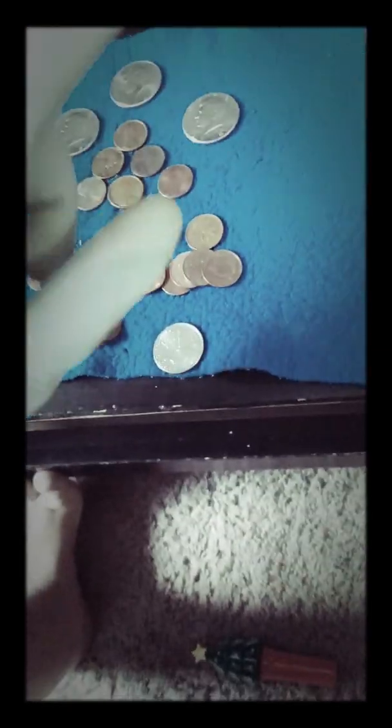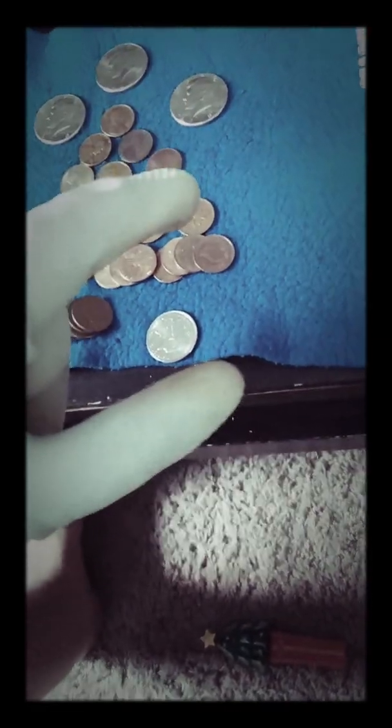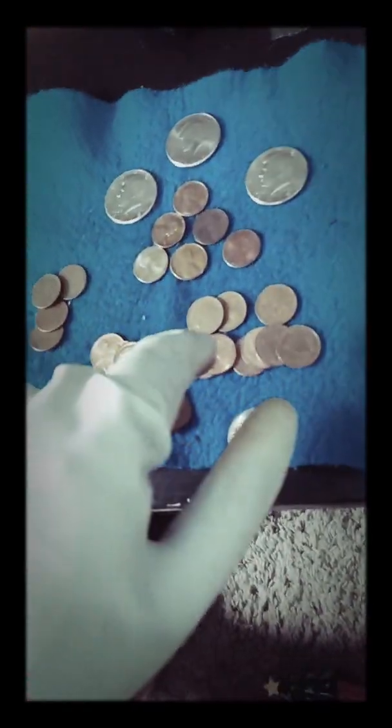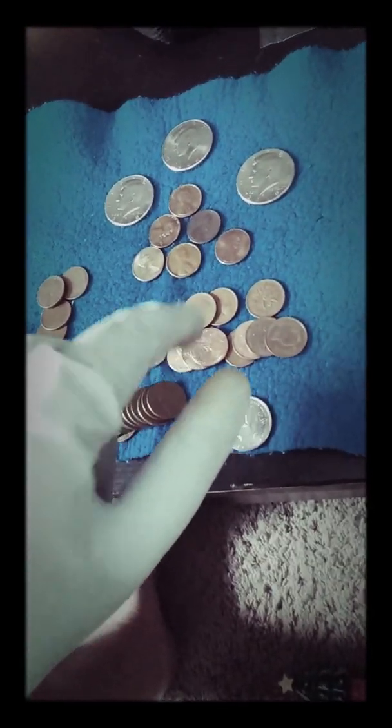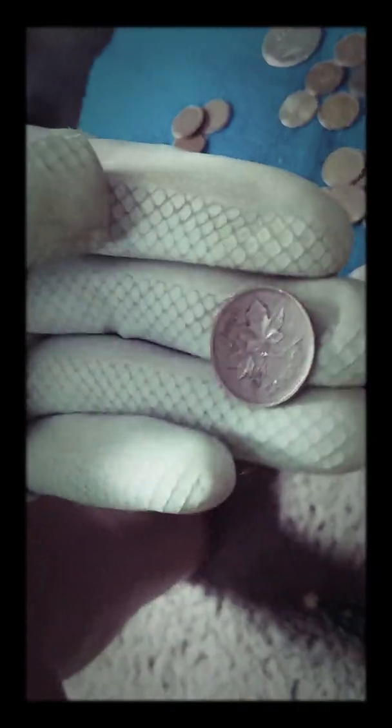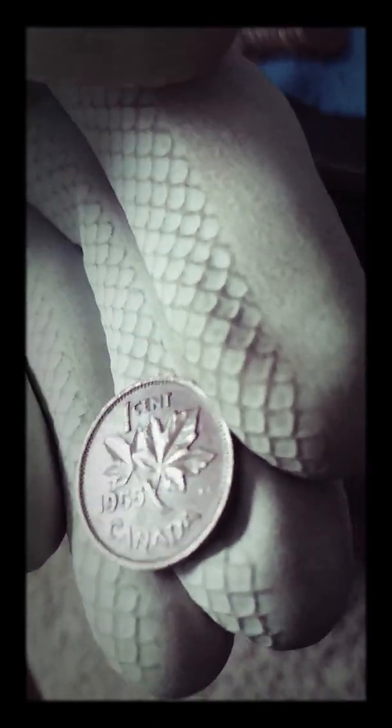I think I actually got more Wheaties in the customer roll — three in the customer roll and only one in the bank roll. But I got some pretty old Canadians in the bank roll. The oldest Canadian was this one — it's a year I don't have, actually; it might go into my book. It's a 1955 Canadian. And then we got two common ones — I think the dates were 1961 and 1963, or maybe 1962.